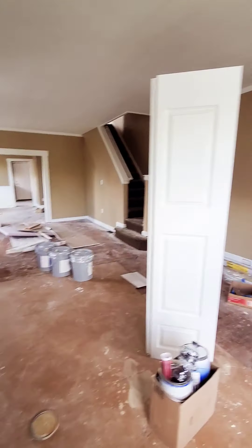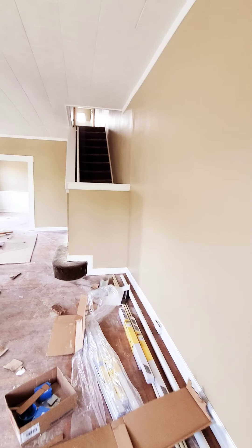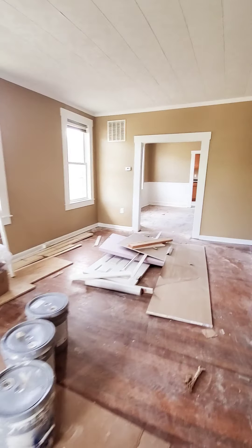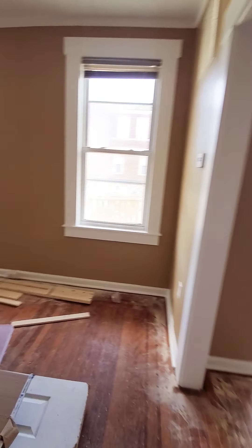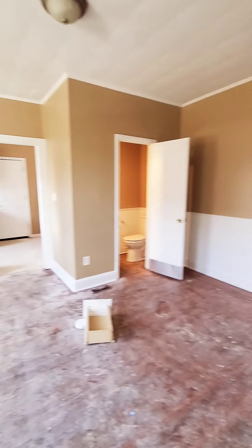They are going to do the floors and get them cleaned up. Not sure if they're going to put carpet down here or just finish the hardwood flooring, but underneath all this mess the floors actually do look pretty decent. So hopefully they do keep the hardwood floors. The unit has central air — it's nice and cool in here.